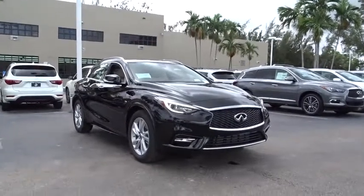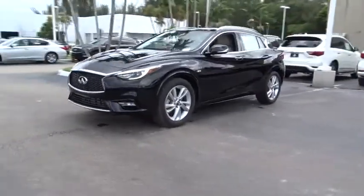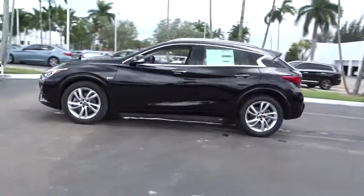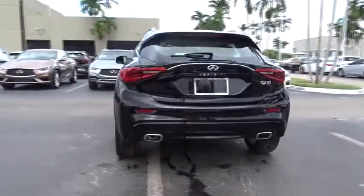2018 Infiniti QX30. The Infiniti QX30 is a premium crossover with plenty of style and performance. The QX30 offers ultimate maneuverability and is loaded with a high-quality interior space. Here are some of this vehicle's great options.